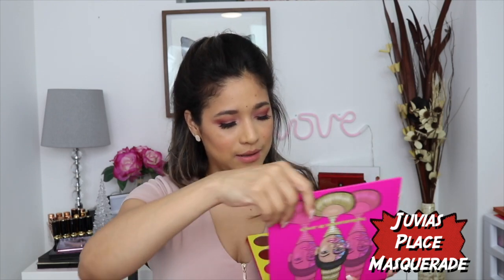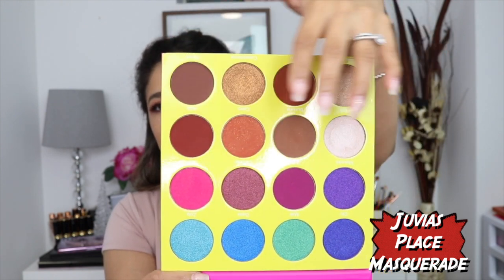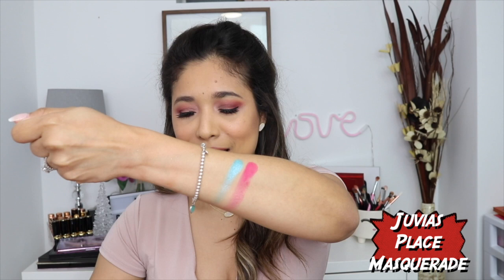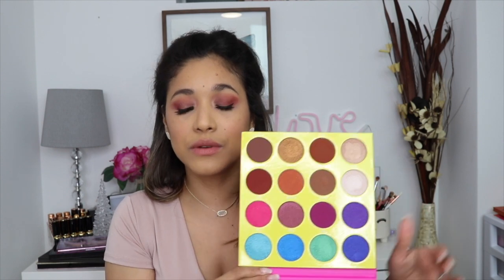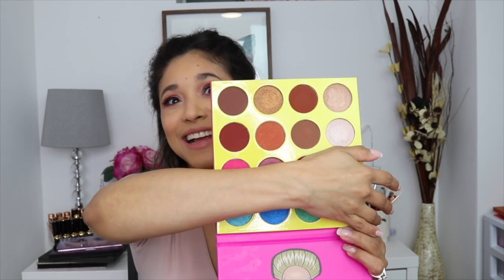A palette I needed to mention is this one by Juvia's Place — the Masquerade palette. Look at these shades! The browns in here are beautiful. Look at this pink, this teal, this blue, this green — do I need to say anything else? This palette is just amazing. Juvia's Place is always doing sales on their site so I find I'm always buying their eyeshadow palettes at half price. The quality is really really nice. Cover the bottom and you get super colorful; cover the top and you get a neutral look. Really versatile.